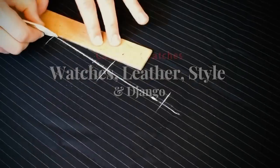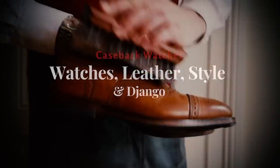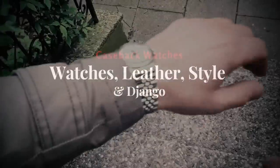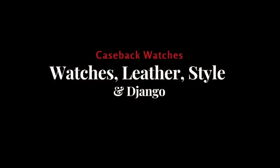If somebody asked me which watch brand has the best price-value ratio, the answer would be very simple. Welcome to Caseback Watches, my name is Tim, and the answer of course is Longines — and no, this is not a sponsored video. I have five reasons why I think that Longines is one of the best watch brands on the planet.